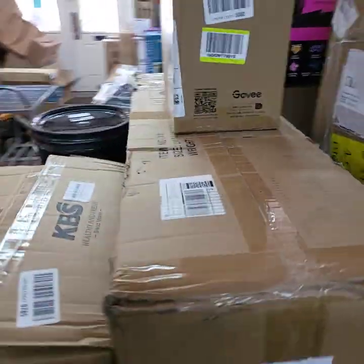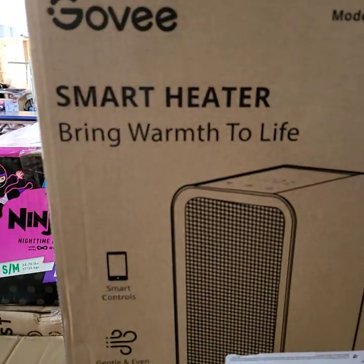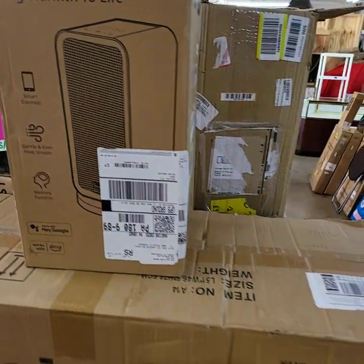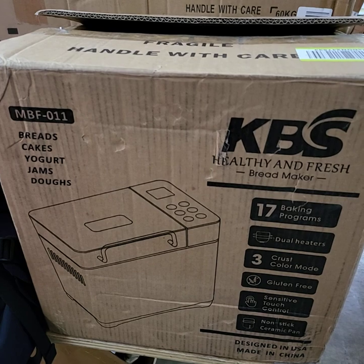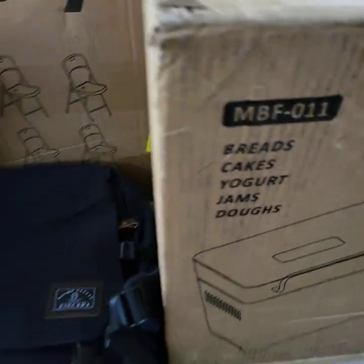Need a bidder number for today's auction? Please private message End of the Auction Gallery on Facebook and we will get you registered to bid. If you don't have Facebook, you can always email your information to us at theauctiongalleryco@gmail.com.